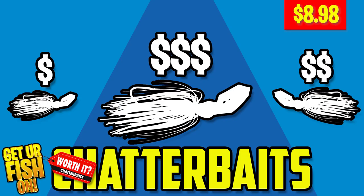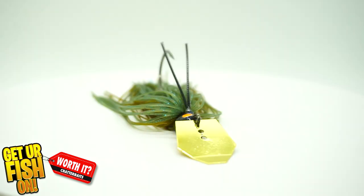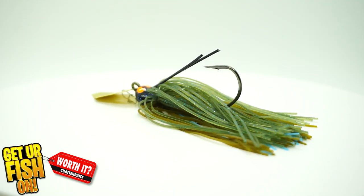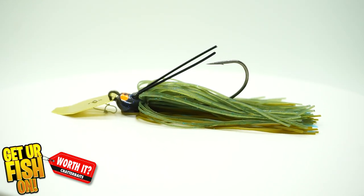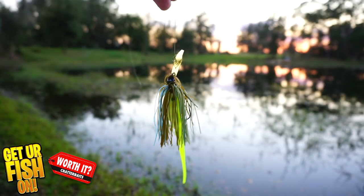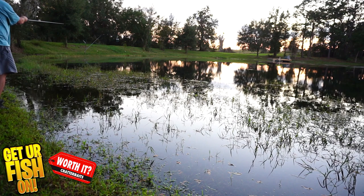Our second bait is the Z-Man Cross-Eyes, at $8.98 — an exceptional chatterbait or vibrating jig. What the Cross-Eyes does better than the Flashback is it has a beefier hook, a different sound in the water, a different vibration, and starts up faster. Really, what the Cross-Eyes does better is it catches big fish. This is not a bait for specks or bluegill or small panfish — you're throwing the Cross-Eyes for one or two big fish during the day. You generally don't catch a lot of small fish with bigger chatterbaits, and that's where the Cross-Eyes is really exceptional. It also has a weed guard so it comes through cover, grass, and stumps better than the Flashback.